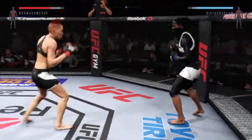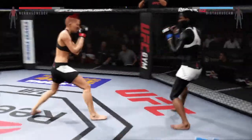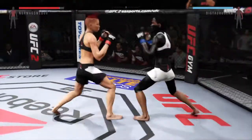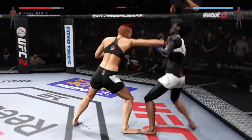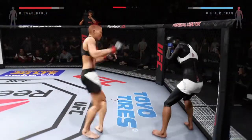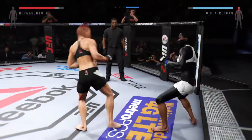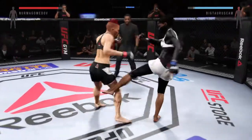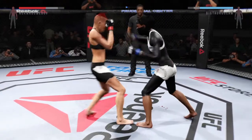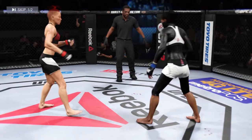Nice roundhouse kick to the body. Good combination. And there's another roundhouse kick. They are exchanging here. She times her strikes again — very nice, big combination. Stunning jab, good combination. They're just trading now. One in the books.